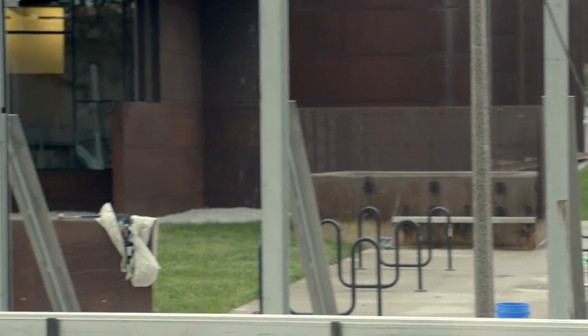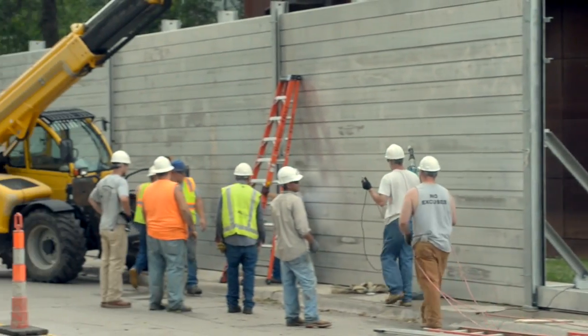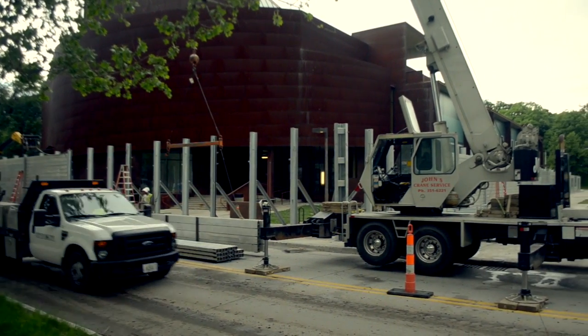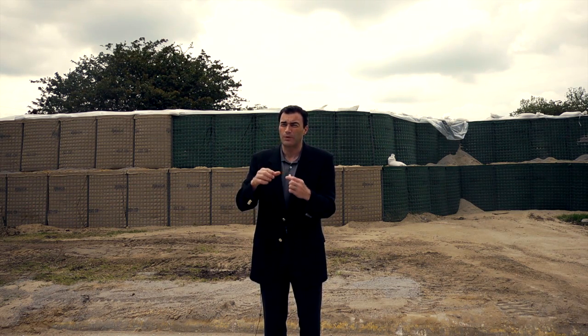Art Building West became the first building to work its way through the entire FEMA process. The invisible wall, as we call it, is installed — it's a 900-foot system of underground foundations that allow us, when threatened by major flooding, to install a system of steel I-beams and aluminum panels.